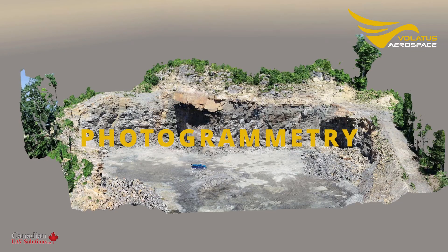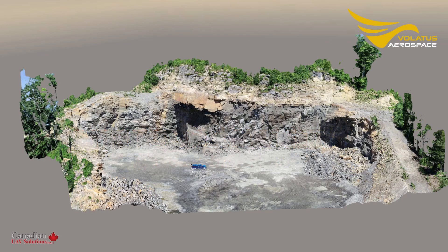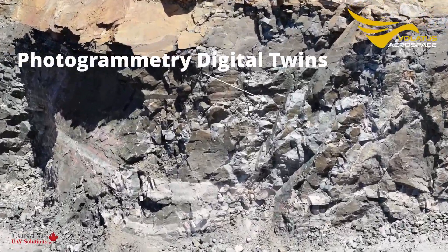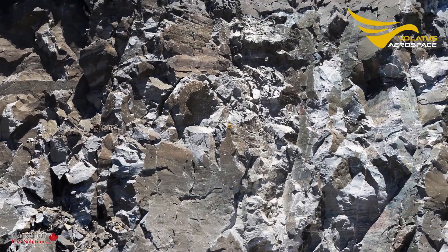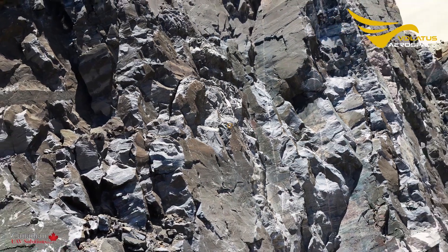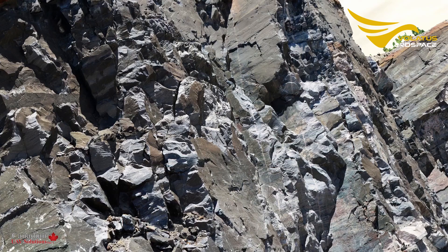Volatis Aerospace can provide your engineering firm a photogrammetric digital twin. By utilizing state-of-the-art drone and photogrammetry technology, we can now create a digital twin of practically anything — from rock faces to works of art. If it can be photographed, it can be modeled.